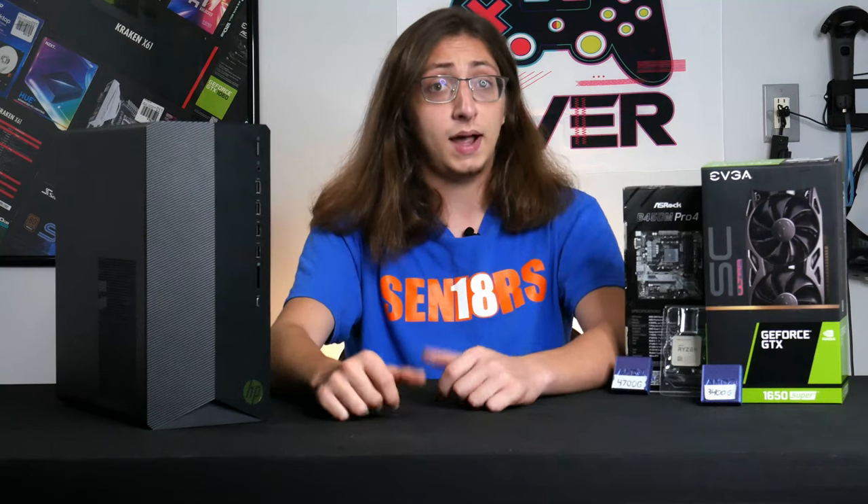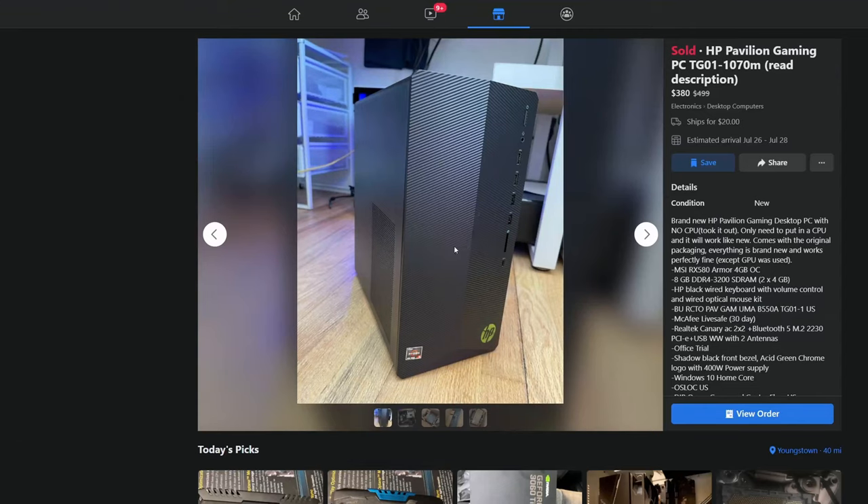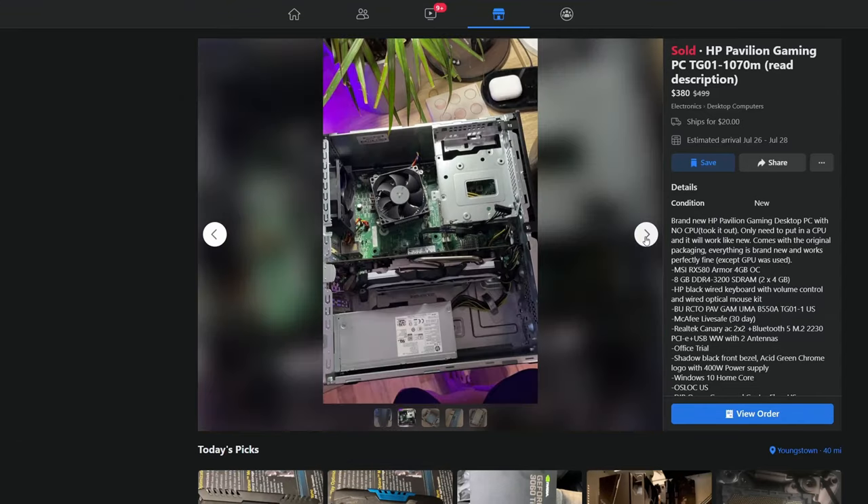It all started a couple months ago back in late April. I found this HP Pavilion on Facebook Marketplace for around $400. Now it was missing the CPU, and it also had an AMD RX 580 in it.